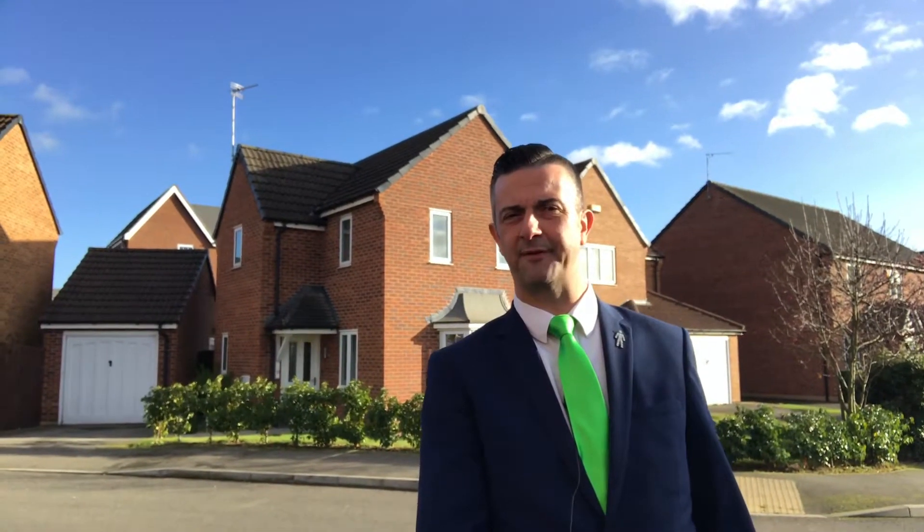Hi there, it's Tony from Newtonfell. I'm with the latest new instruction to the market. I'm on Hudson Way and this detached three-bedroomed home behind me is impressive from the moment you step towards the garden path to the front door, all the way up to the ridge tile of that roof.